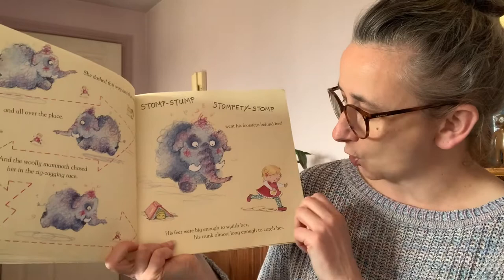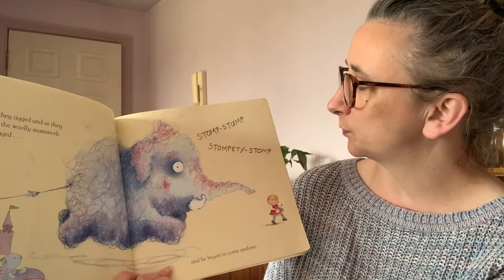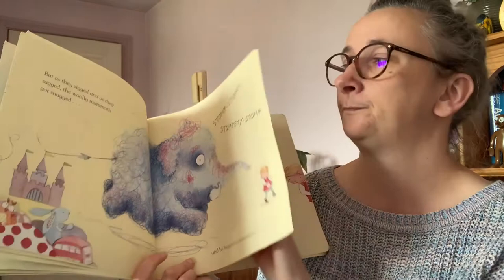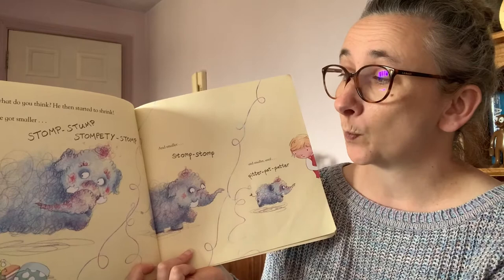But as they zigged and as they zagged, the woolly mammoth got snagged. Stomp, stomp, stomp, stomp. And then he began to become undone. And what do you think? He then started to shrink. And he got smaller. Stomp, stompity stomp. And smaller.